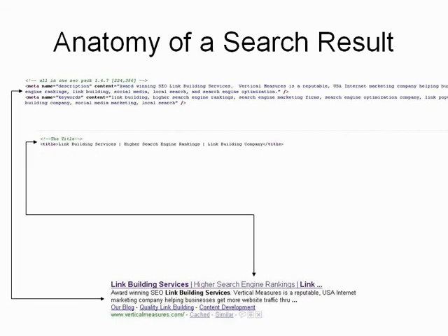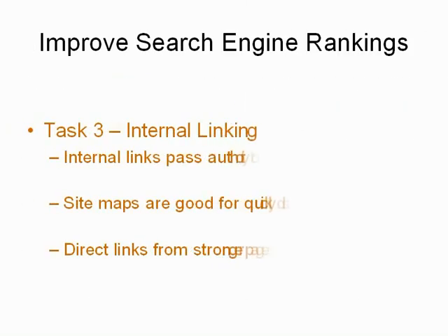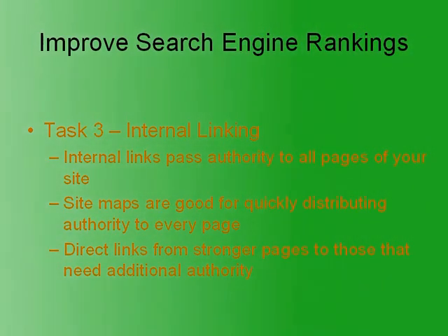Internal linking also plays an important role in improving search engine rankings because it's the main way that authority, or link juice, is delivered to the rest of the pages. A site map is a really good way to take care of almost all internal linking at once, but comprehensive navigational links are also important, so don't neglect them.